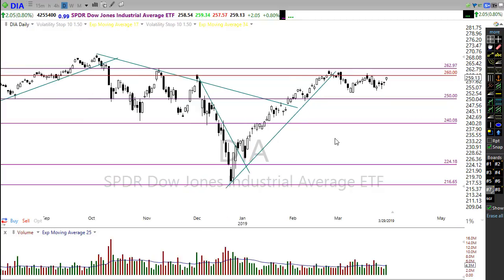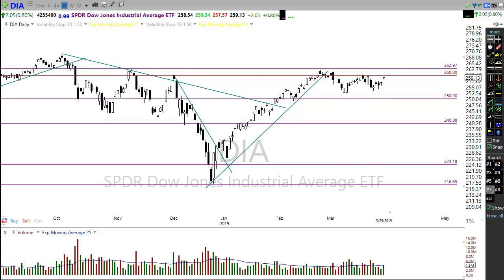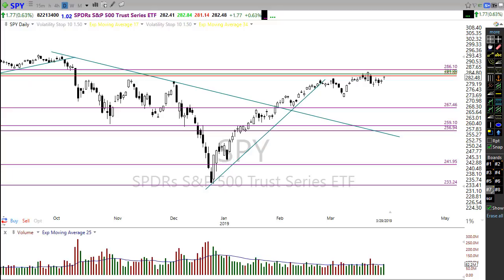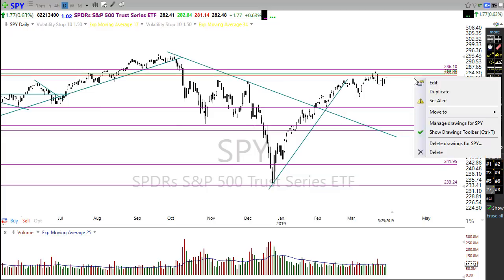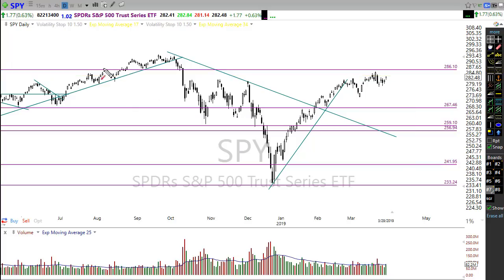We could have tremendous bullishness this morning, and if we can get through these levels up here, we've got opportunity to really move higher — maybe even testing these upper levels. That warm and fuzzy feeling just continues to flow through the bulls. Let's take a look at the SPY. SPY has been in a better situation than the Dow all along, but we still have the opportunity that we pop right into this resistance right here and then find sellers — watch that closely.